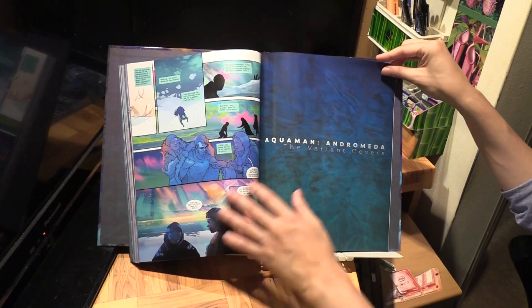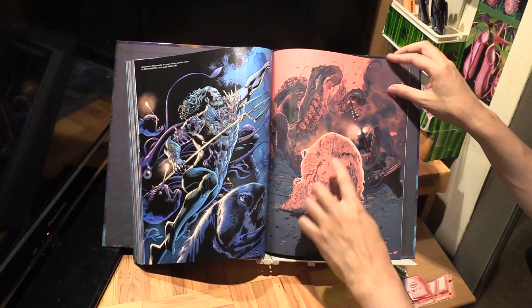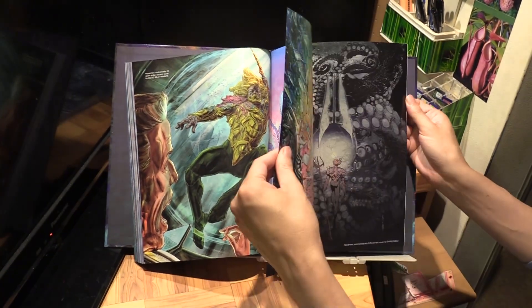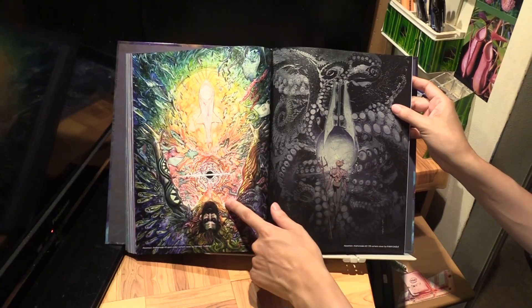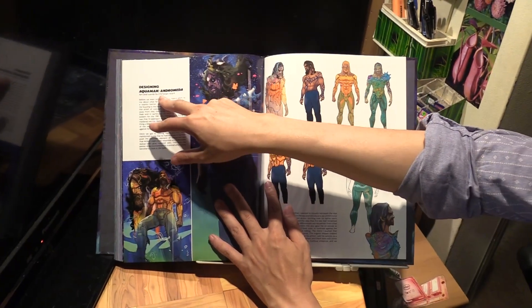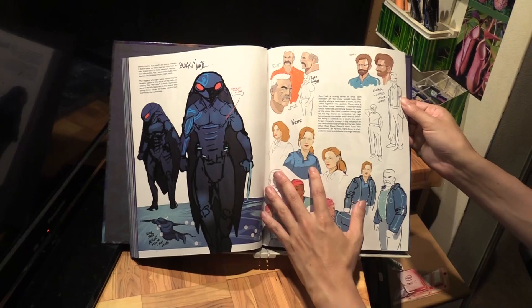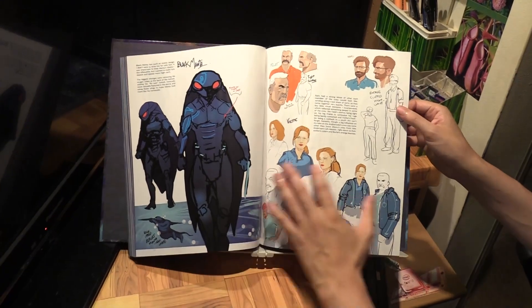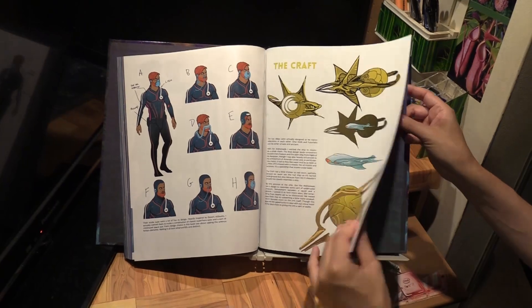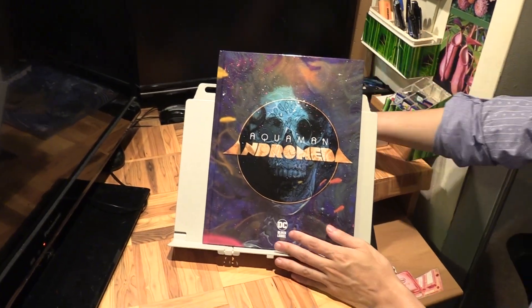There are variant covers included — variant for number one, number two, and number three. There are also some extras: design art and an 'Art and Words' section by Christian Ward. Christian Ward is an Eisner Award-winning creator in his own right. Incidentally, he also has his own Black Label series currently running called Batman: City of Madness, so definitely check that out.